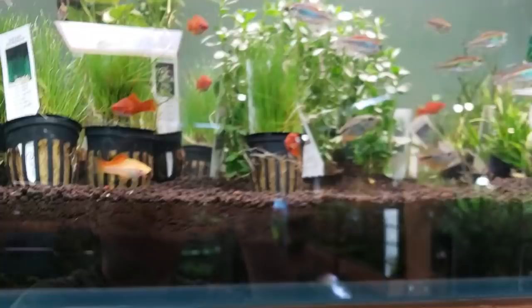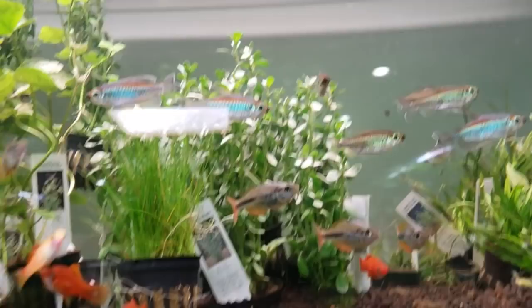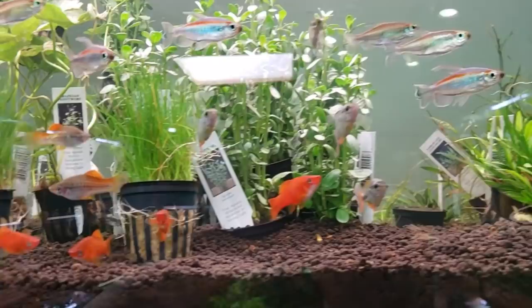And then up here we've got some congo tetras. They get big. People have been asking me about congo tetras lately — they're not super aggressive, but they can be nippy. I wouldn't keep them with little teeny fish; I'd keep them with faster water or bigger fish, personally.